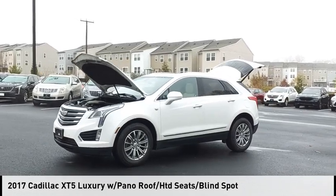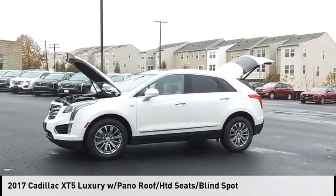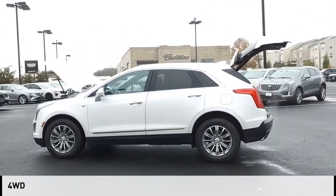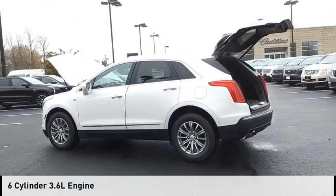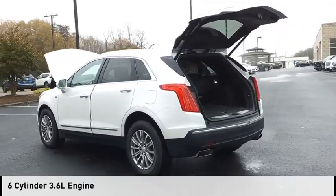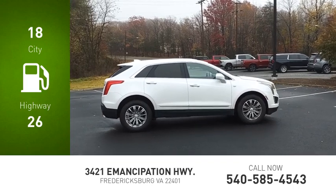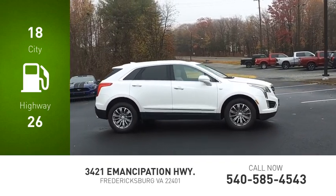Looking for the right vehicle? Check out the 2017 Cadillac XT5. This vehicle is powered by a four-wheel drive, six-cylinder, 3.6 liter engine and comes with an eight-speed automatic transmission. Great fuel efficiency saves you money by requiring fewer trips to the gas station.